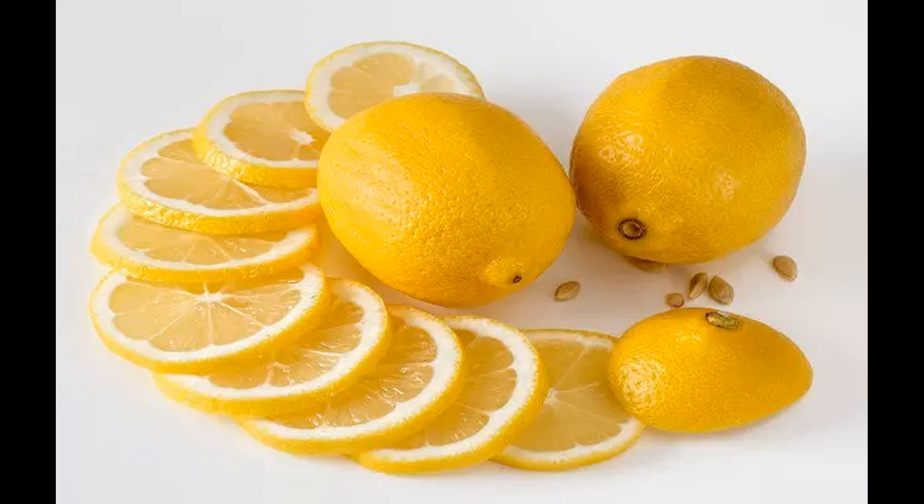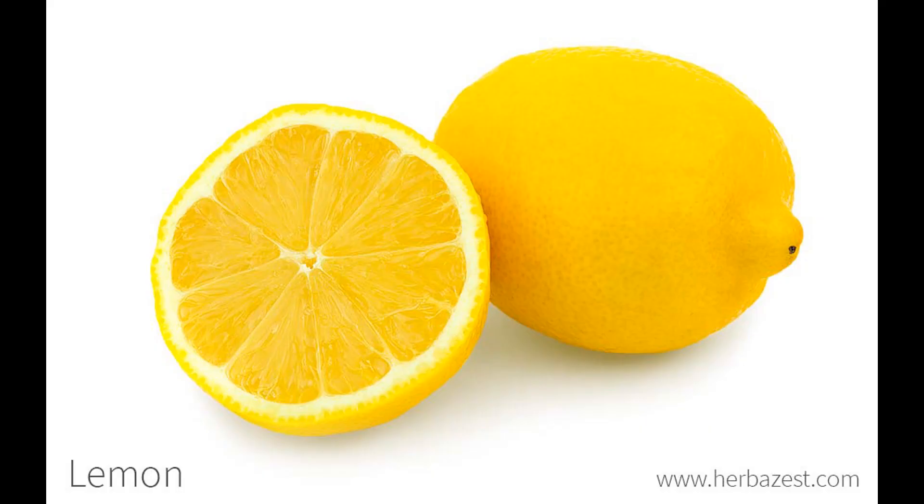Interaction with medications: lemons can interact with certain medications, including those for high blood pressure, heart conditions, and kidney problems. The high potassium content in lemons may be a concern for people on potassium-restricted diets. Consult your healthcare provider if you have questions about how lemons might interact with your medications or dietary restrictions. Stomach ulcers: people with stomach ulcers or a history of gastrointestinal issues may find that the acidity of lemons exacerbates their symptoms. It's advisable to consult with a healthcare professional if you have concerns.